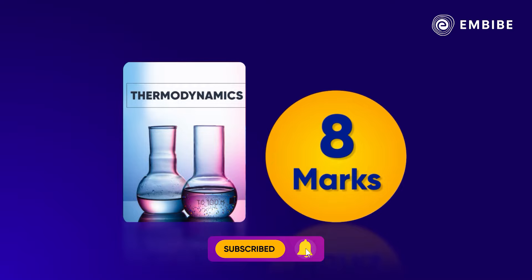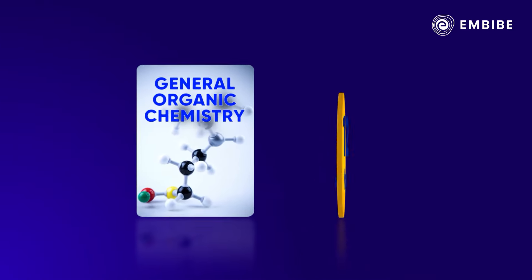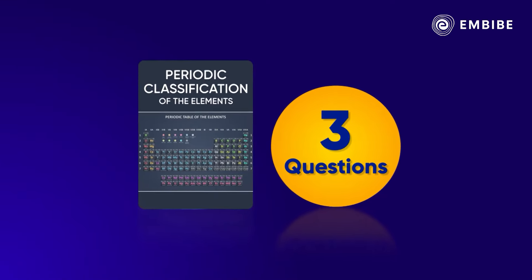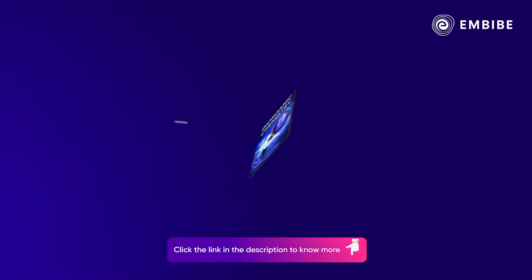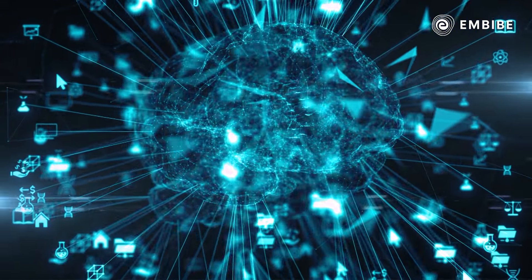Aap Thermodynamics se two questions expect kar sakte hain, jo aapko eight marks dila sakte hain. General Organic Chemistry has three questions for 12 marks. Usually, Periodic Classification of the Elements also consists of three questions providing 12 marks. In total, you can score up to 32 marks.